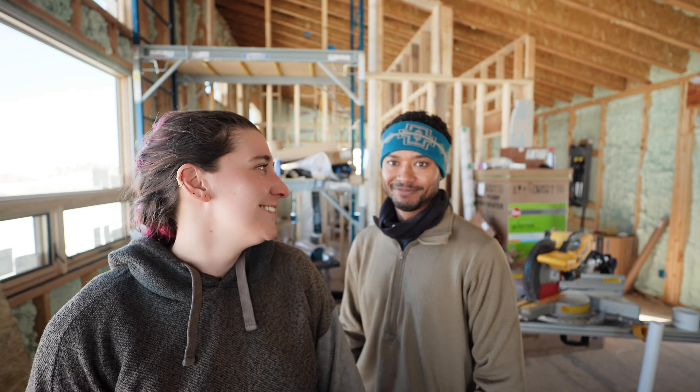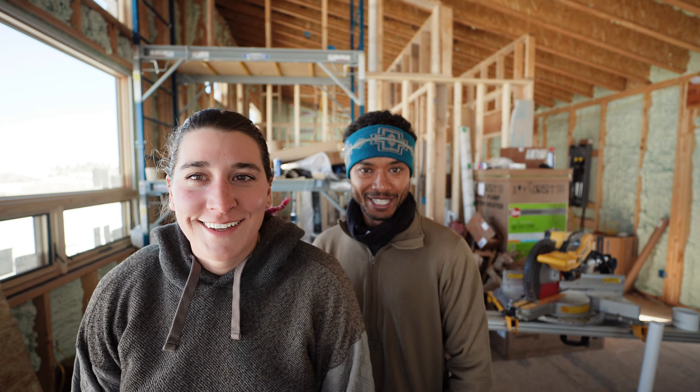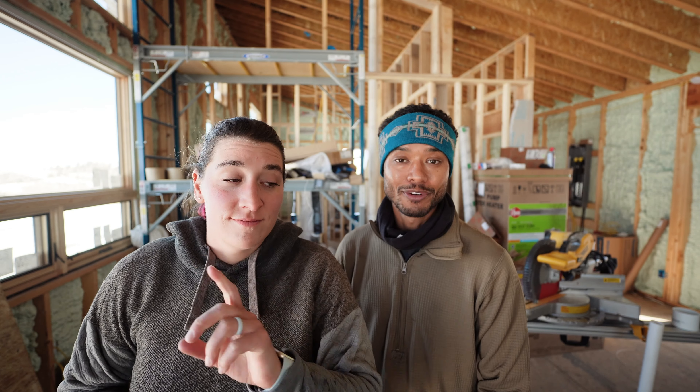Remember the time we were like, hey, we're done on the roof? I'm going to my favorite place — it is one of my favorite views of this property, from this property. But that's when I'm looking out, not down.